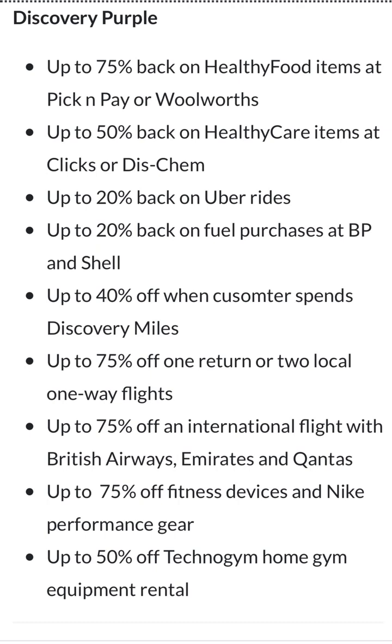Then there's up to 40 percent off when a customer spends Discovery Miles. You need to subscribe to the Discovery ecosystem for that. Then up to 75 percent off return or local one-way flights, which is a bit ambiguous. I still see a lot of clauses where they're not being specific. I presume the more you spend, the closer you get to 75 percent — but realistically you'd have spent so much money that the 75 percent becomes non-existent.